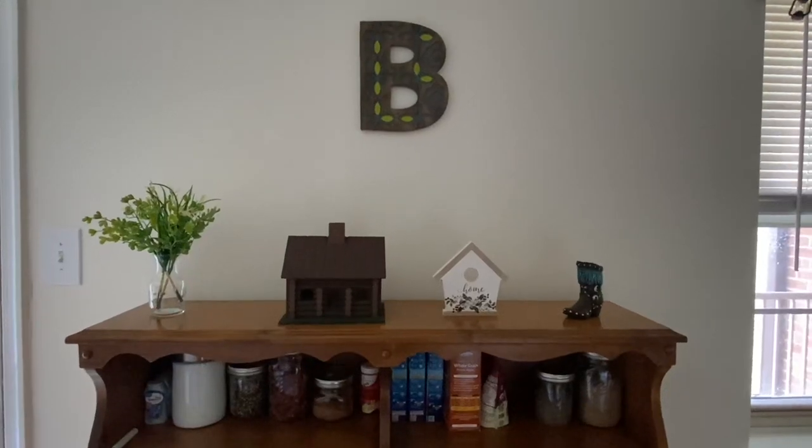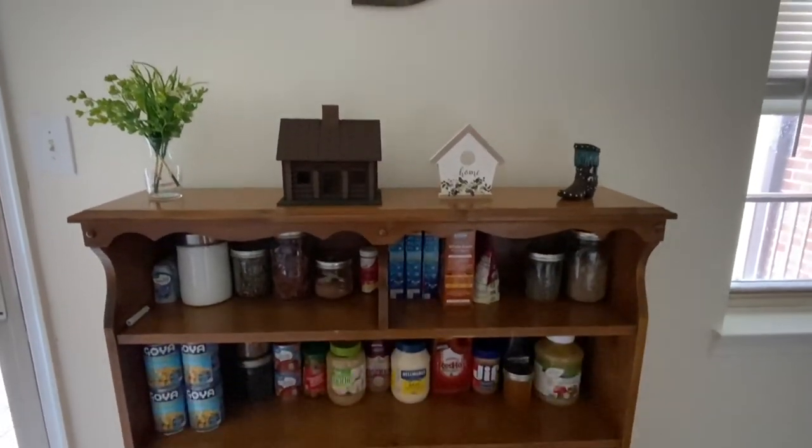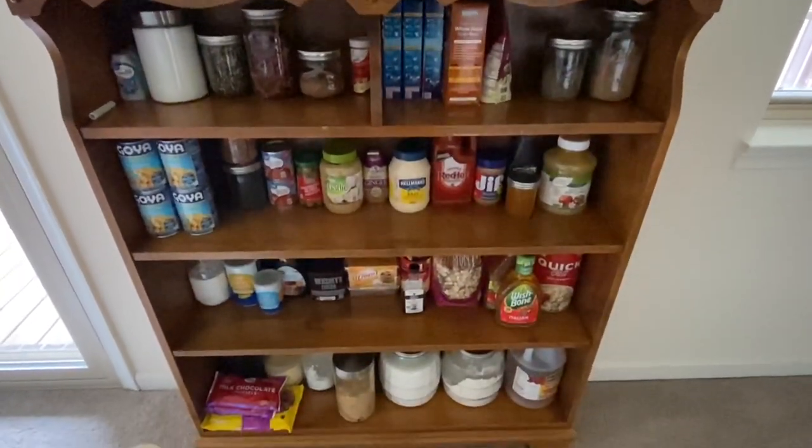I'm gonna give you guys a little tour of that and then show you what happened with everything else that I moved. It feels like a major change but really I only moved like two things, so it's a small change that feels big. Alright, without further ado, let's get into it.